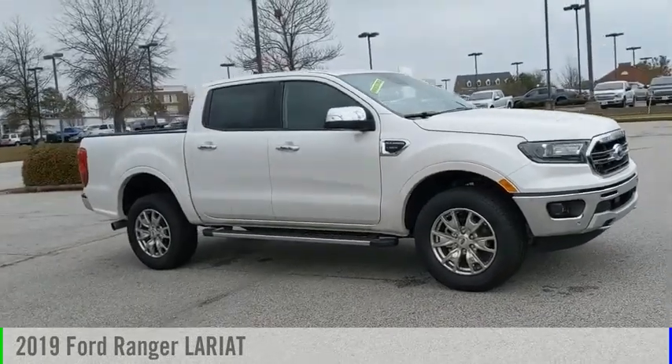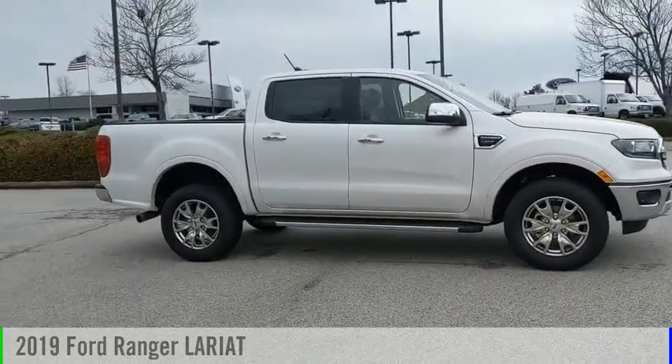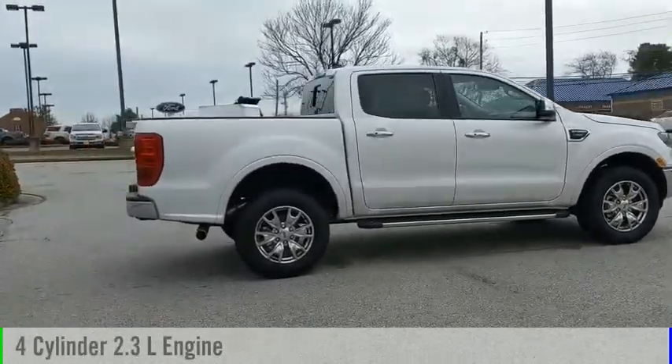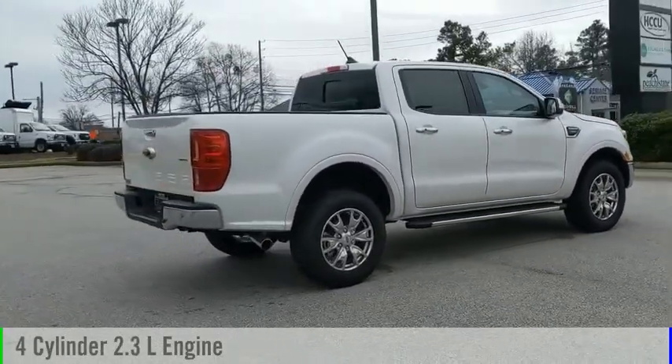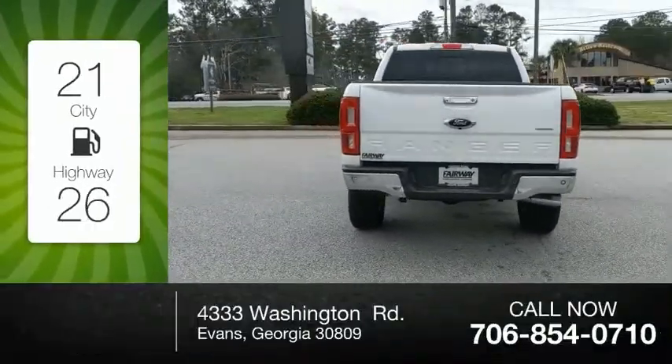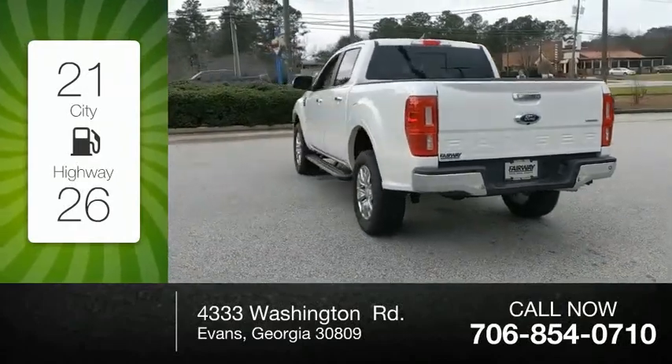You are going to love the 2019 Ranger. This vehicle is powered by a rear-wheel drive, four-cylinder, 2.3-liter engine, and comes with an automatic transmission. Great fuel efficiency saves you money by requiring fewer trips to the gas station.